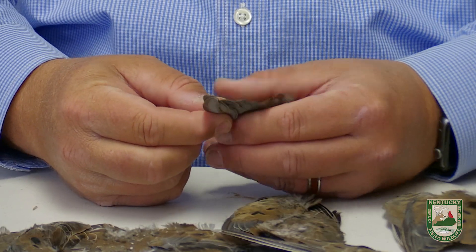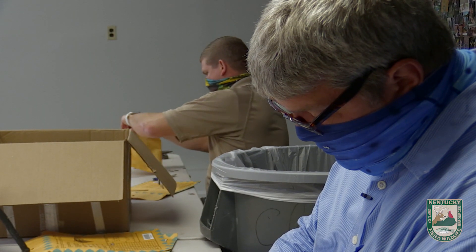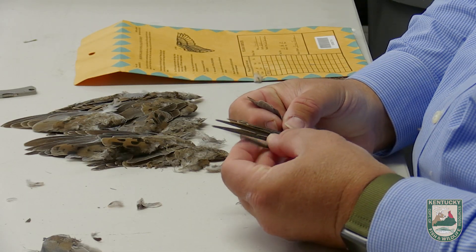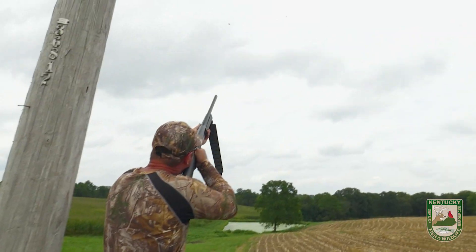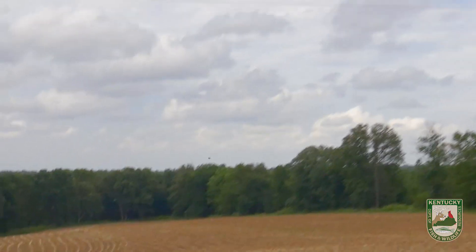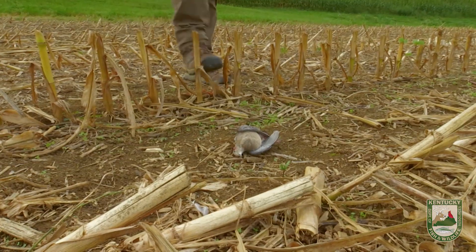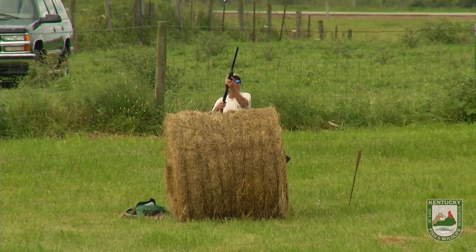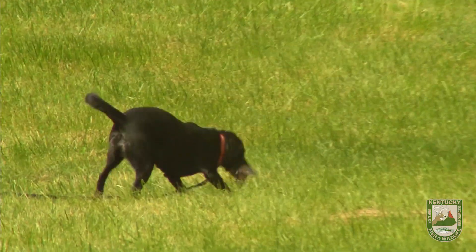This information is valuable so we can be less conservative when we know what we've got. If we just say we think there are a lot of doves out there, then we need to be conservative because we don't know. But through information like this we have models that give us a really good estimate of how many birds there are. We have a 90-day season with 15 birds a day that you can harvest in Kentucky, and if we didn't have information like this, we might not be able to have as big a bag limit or as long a season.